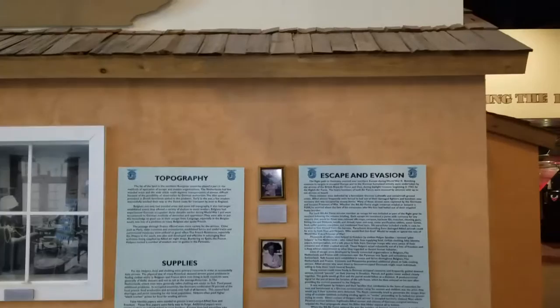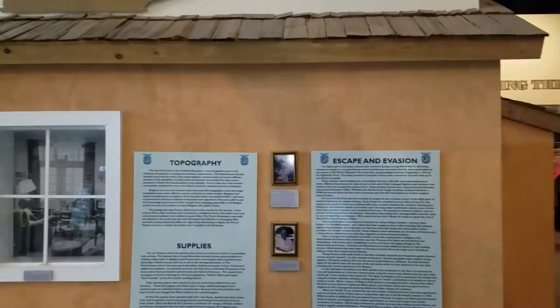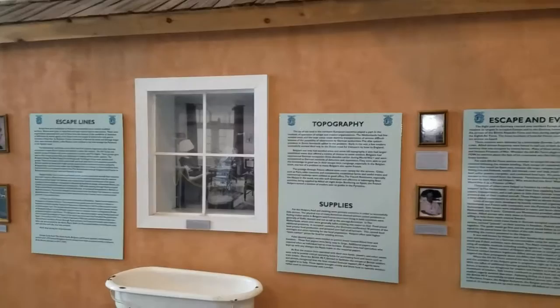I'm in the particular area of the escape and evasion exhibit here at the museum. It has special meaning to me because my father evaded and was captured. He was missing in action for seven months after he bailed out of his plane, which was shot down on February 8th of 1944 on a mission to Frankfurt.